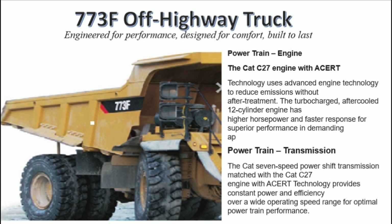Powertrain transmission: the CAT 7-speed power shift transmission, matched with the CAT C27 engine with ACERT technology, provides constant power and efficiency over a wide operating speed range for optimal powertrain performance.